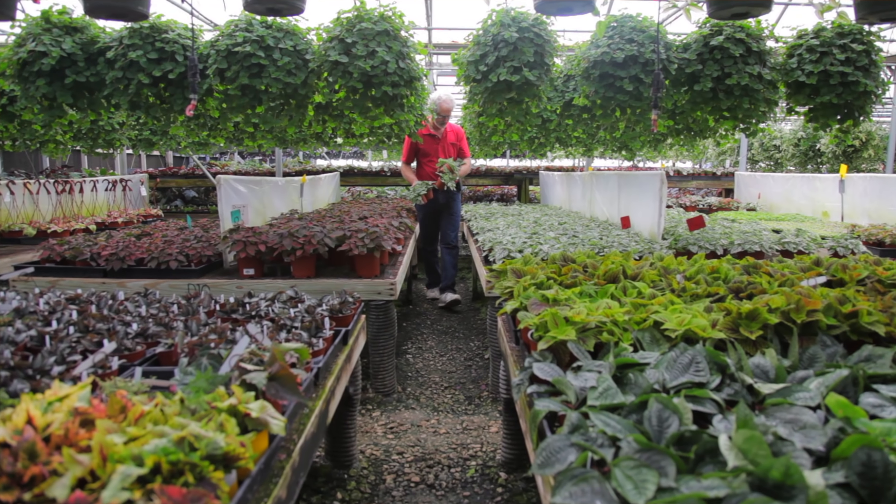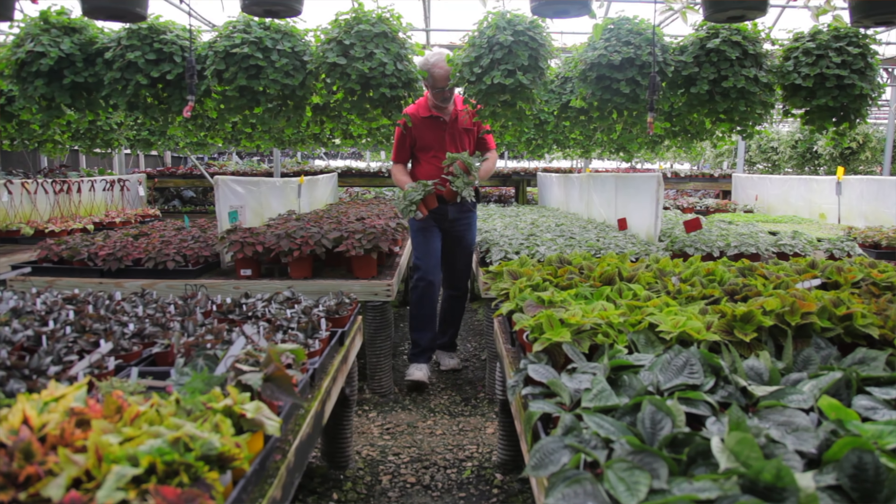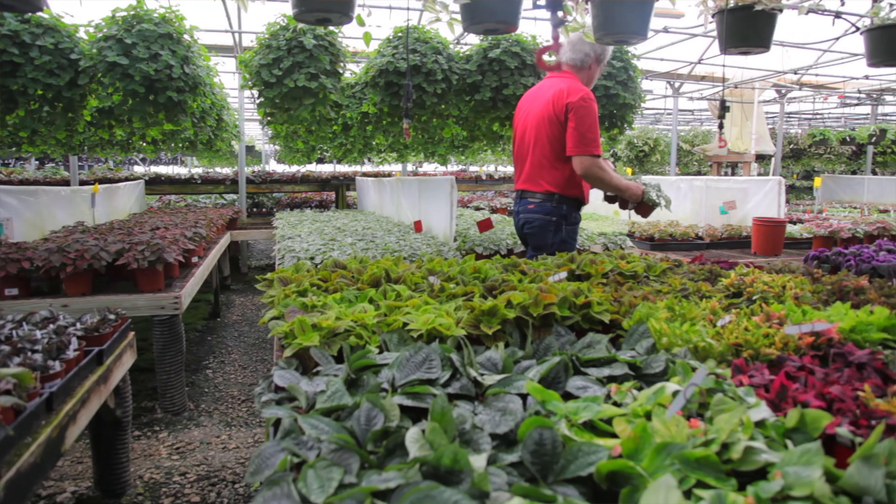But unfortunately, as you can imagine, everything has come to a halt. And as a result, Steve and Darren over at Steve's Leaves have sent me a little care package of plants. So I wanted to share this all with you.